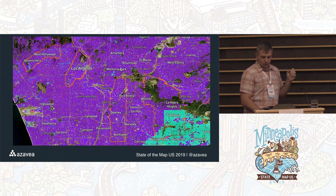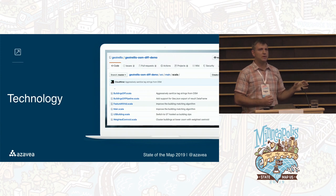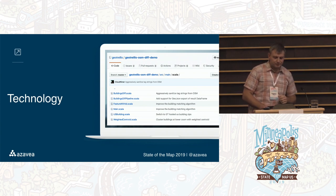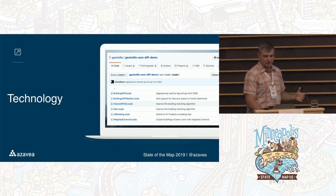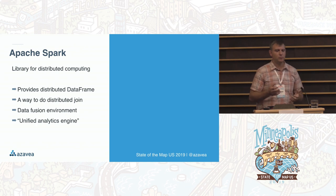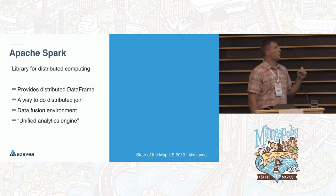So that was the tour. Let's talk about the technology behind this. This is all done using open source tools, and the project itself is open source — there's a repository with more detailed information. The general workflow is adaptable beyond this specific problem. We're looking at this as a cluster compute problem, doing this at scale, so we're using Apache Spark, a library for distributed computing.